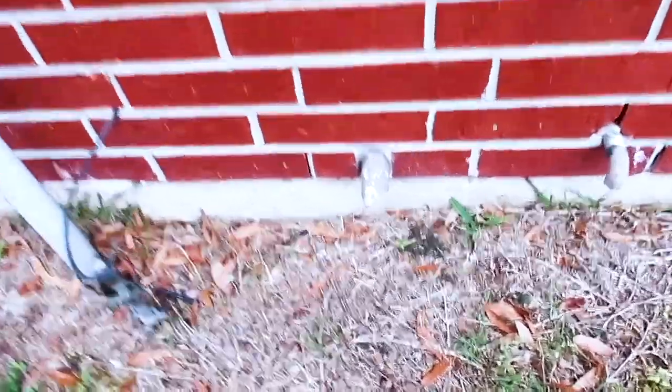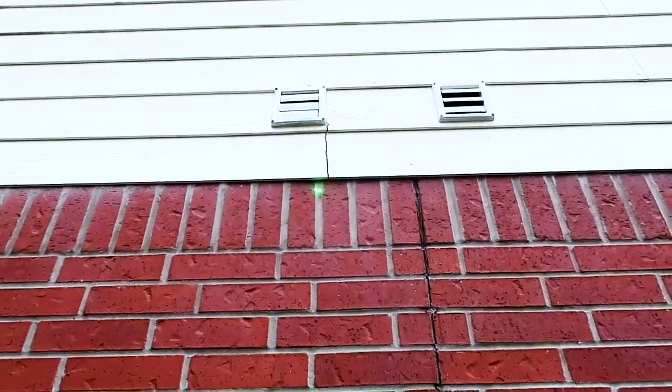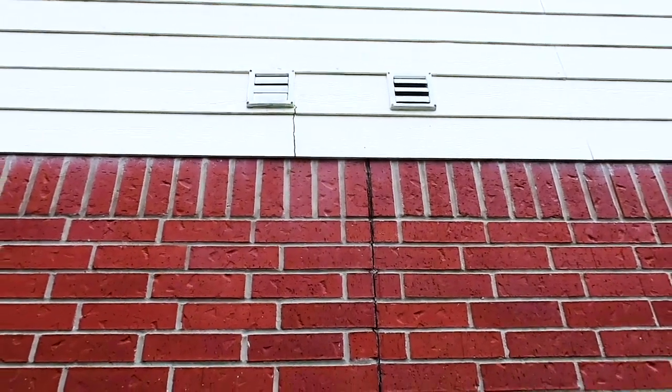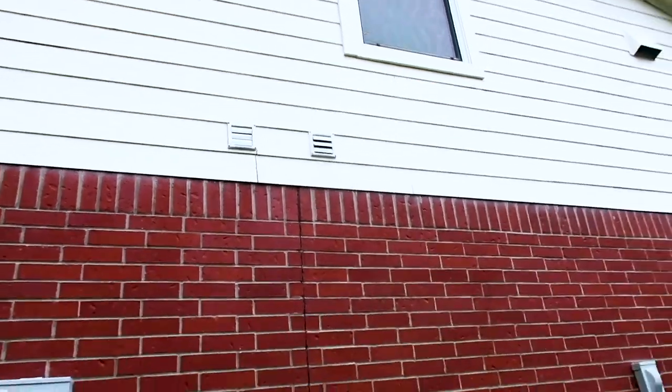Around the outside, we have a little bit of damage on the water heater pan. The expansion joint needs to be resealed here — you can see there's a little bit of separation, but it's still not that bad. We also have some damage on the mechanical exhaust where they drove a screw and damaged both boards right there. Small finds on a home that's about 2005-2006.